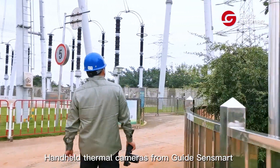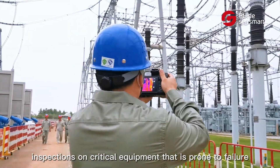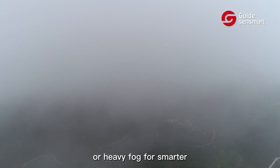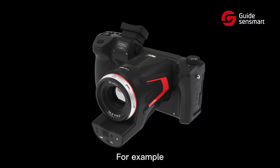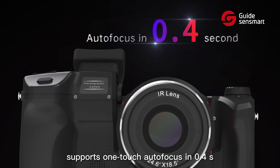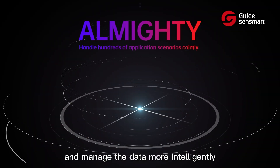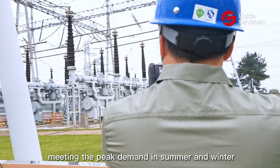Handheld thermal cameras from Guide Sesmart have the features professionals need to conduct routine inspections on critical equipment that is prone to failure, even in darkness or harsh conditions, for smarter and more efficient maintenance and operations. For example, the Guide C-series high-performance thermal camera supports one-touch autofocus in 0.4 seconds and smart recording to capture and manage temperature data more intelligently, meeting the peak demand in summer and winter.